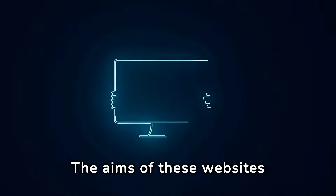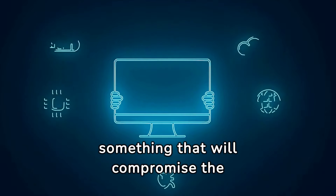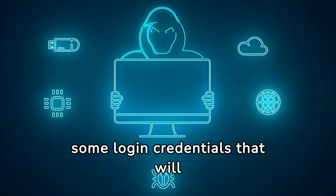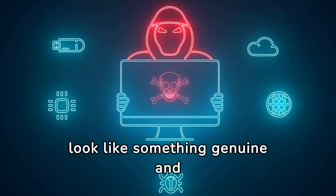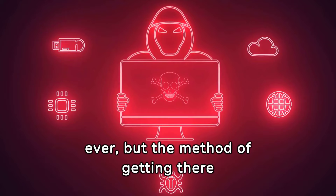The aims of these websites are the same as they've always been: to get you to download something that will compromise the security of your accounts or your devices, or to get you to enter login credentials that will then be relayed straight to the hackers — most probably using a spoof site set up to look like something genuine and trustworthy. The intended end results are the same as ever, but the method of getting there is different.